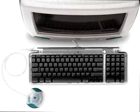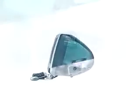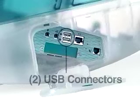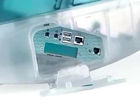iMac might be small, but it comes with a full-sized keyboard and mouse. iMac includes new industry-standard USB ports, so you can easily add up to 127 devices, including printers, disk drives, scanners, joysticks, and even digital cameras.